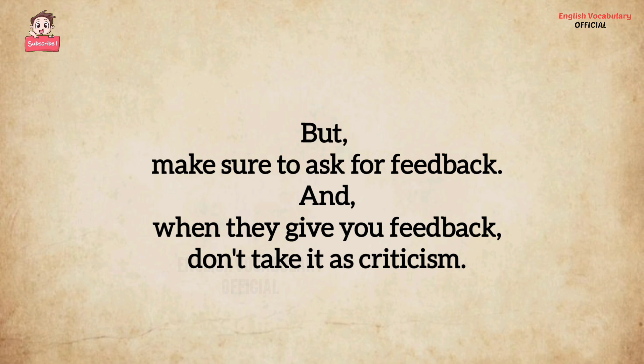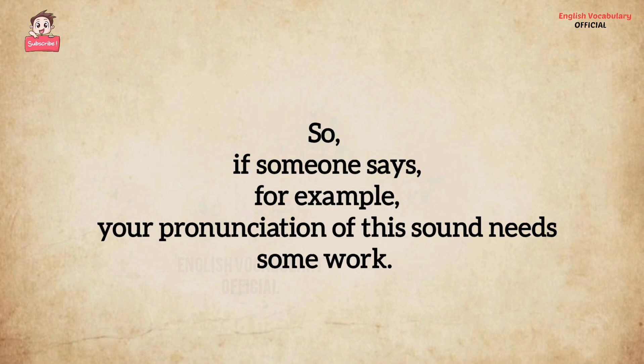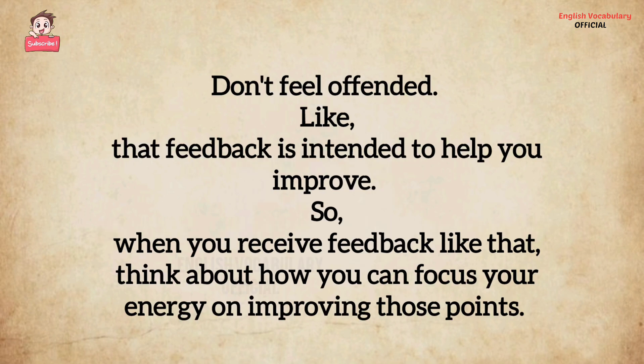When they give you feedback, don't take it as criticism. If someone says, for example, 'Your pronunciation of this sound needs some work,' don't feel offended. That feedback is intended to help you improve. When you receive feedback like that, think about how you can focus your energy on improving those points.